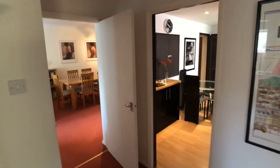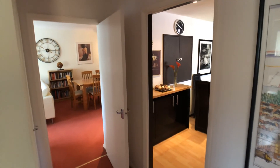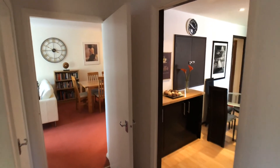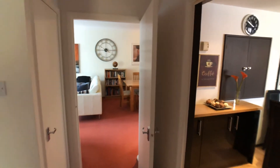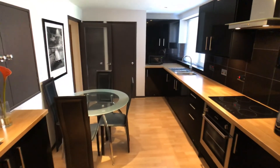If you'd like to view this spacious apartment next to Bramhall Park, please give us a call at the Bramhall office on 0161 439 5658.